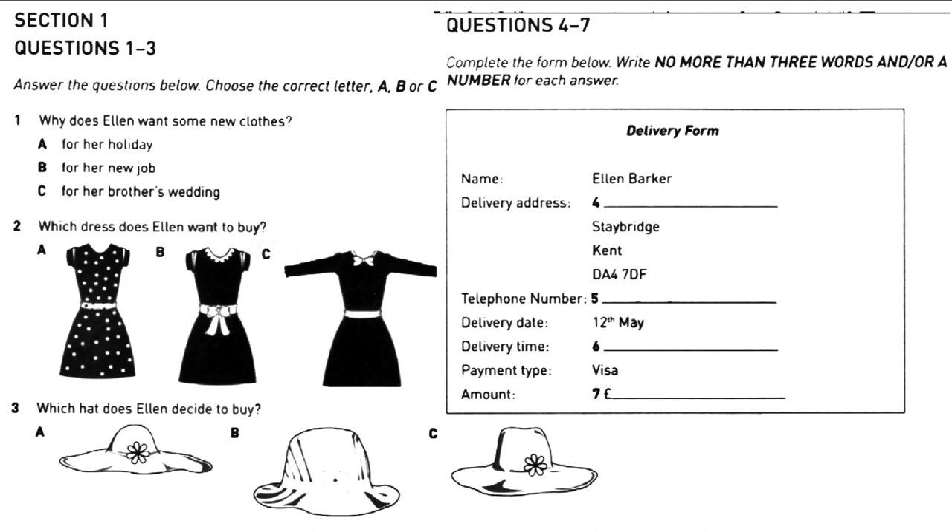We can deliver on May the 12th. We can't specify an exact time, just morning or afternoon. Any time in the early morning is fine. And how would you like to pay? Visa. Great. That comes to £32.25. Before you hear the rest of the conversation, you have some time to look at questions 8 to 10.